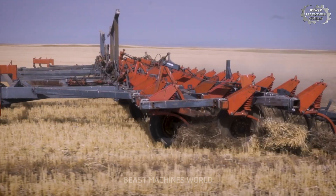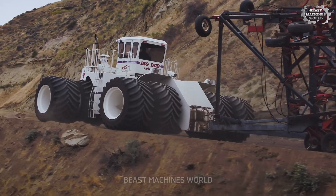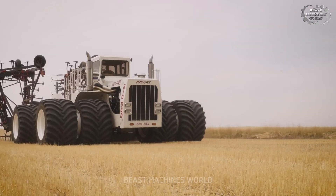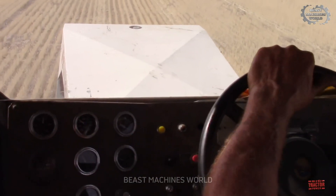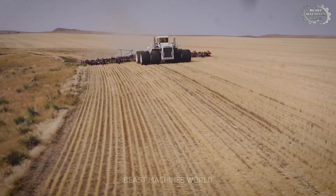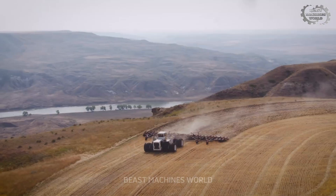Don't let the name fool you. Big Bud 747 is anything but gentle. This is the world's largest tractor, capable of plowing thousands of acres of land in a single day. Its cabin is spacious and comfortable, like a mini-apartment. And let's not forget, it's so powerful that you could laugh in the face of any heavy-duty fieldwork.